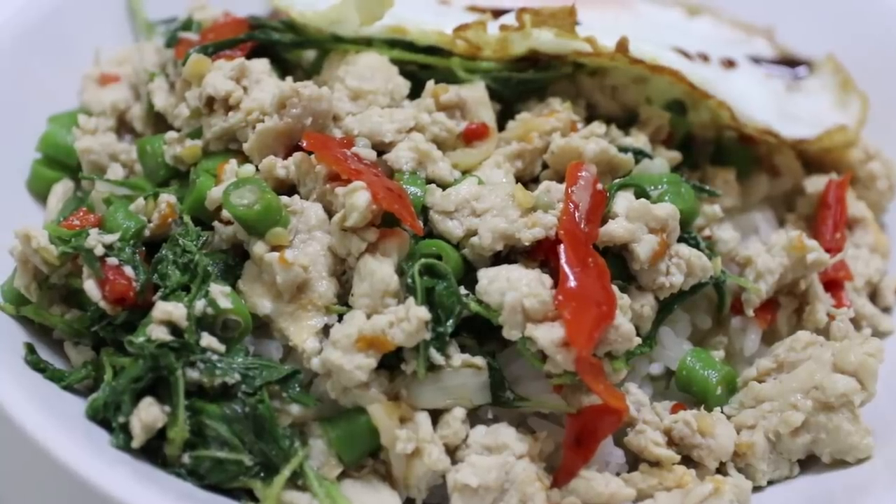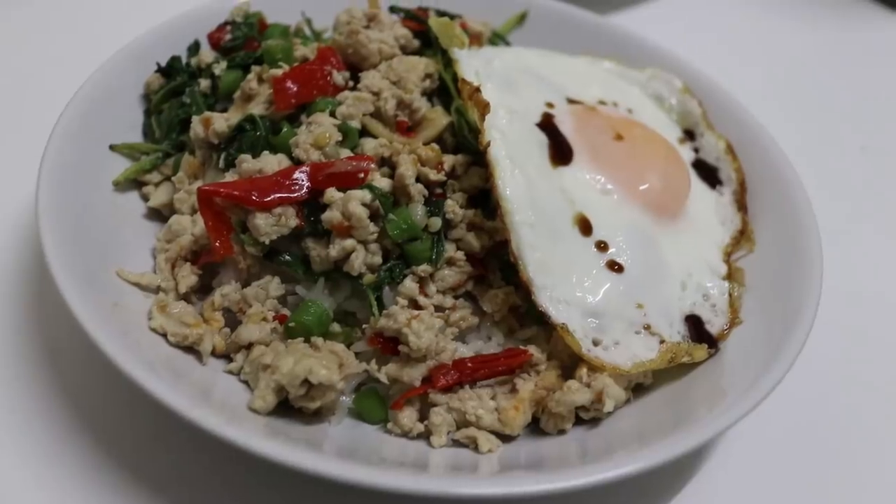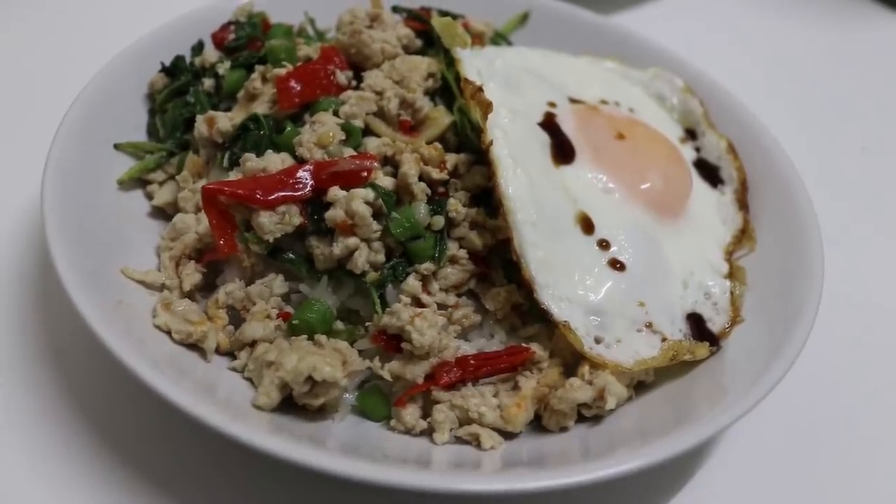It is a bit sweet, a little bit salty, nice blend of flavours in there. And the basil has a great taste as well. If I had more hands, I'd give it three thumbs up.